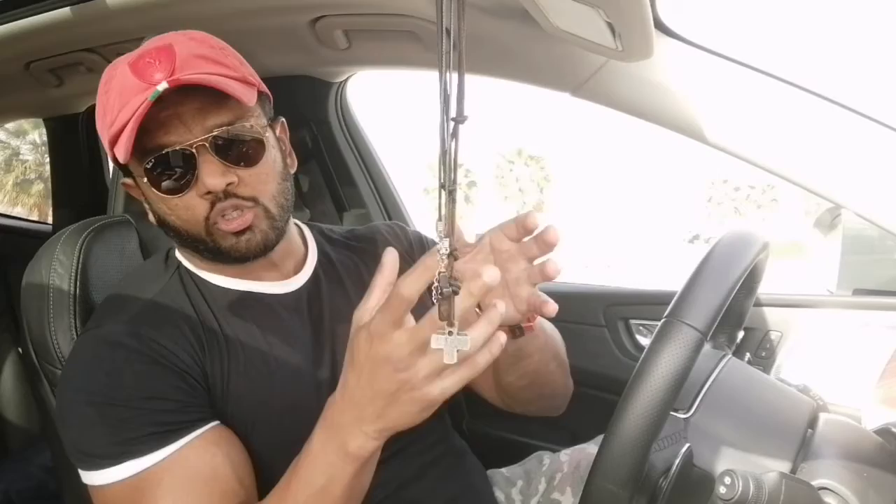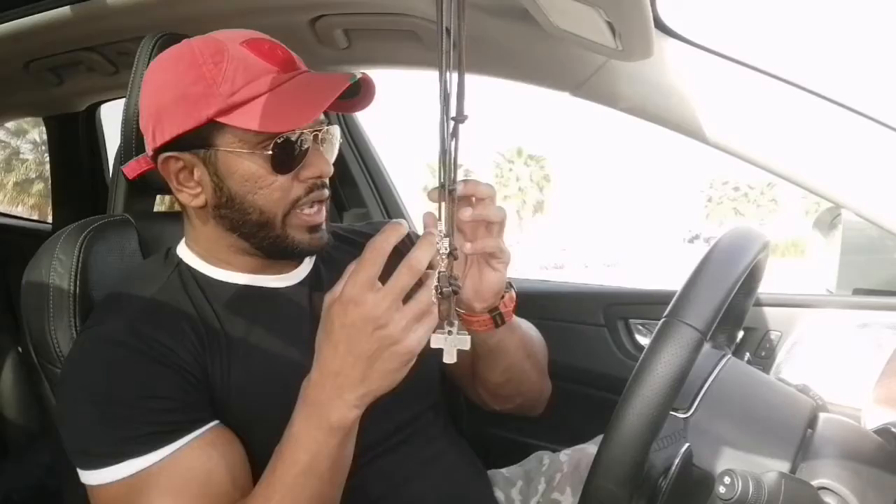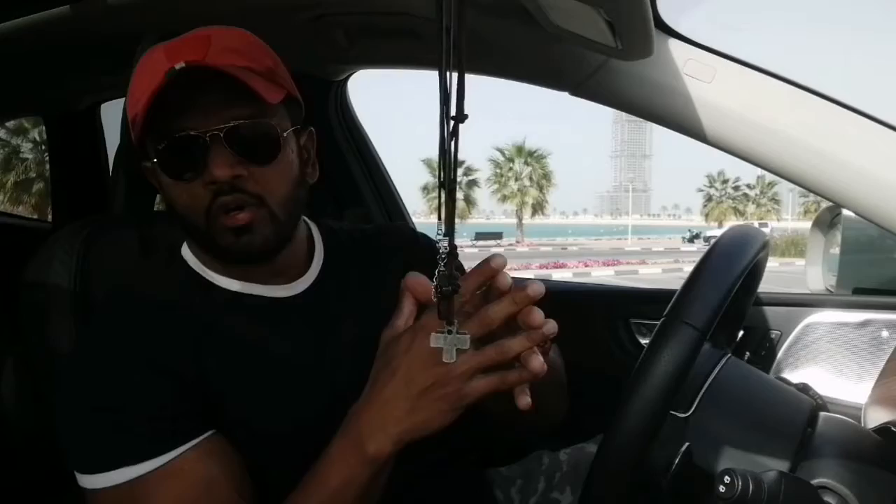Now let's talk about insoluble fibers. Insoluble fibers do not dissolve in your bloodstream or in water. They attract water into your stool, which aids in bowel health. Insoluble fibers are very important for people who have issues with bowel health or problems with constipation. They also support insulin sensitivity, which is a factor that contributes to weight loss or maintaining your body weight.